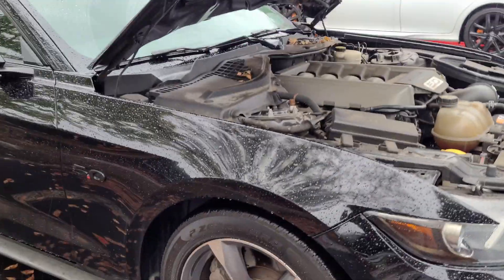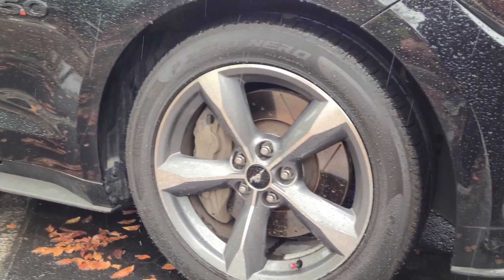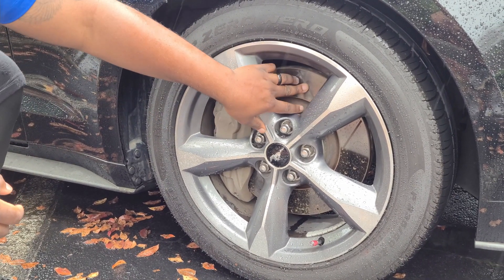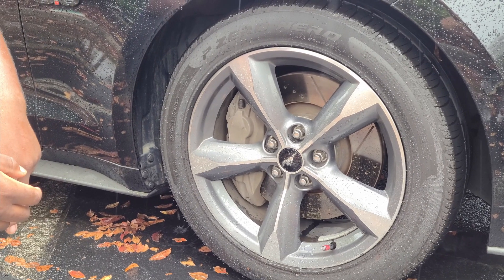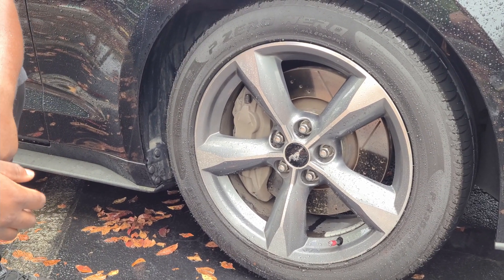These are the new rotors and brakes you upgraded, right? Yeah, I upgraded the brakes to performance spec — good for tracking. I updated the rotors and got performance brake pads. It's got a big caliper on it.